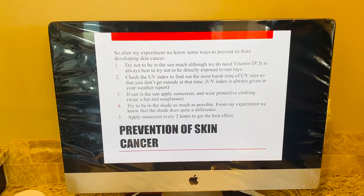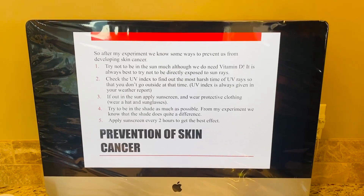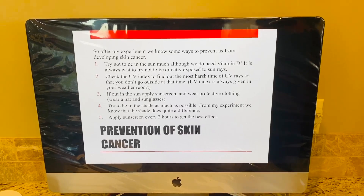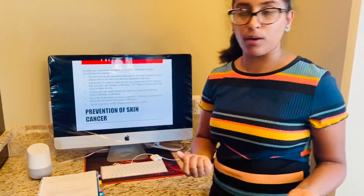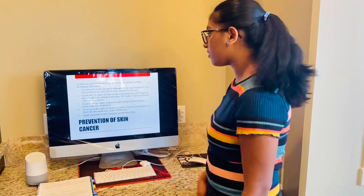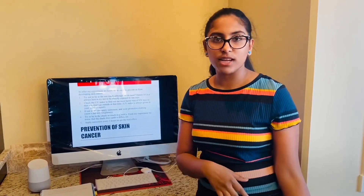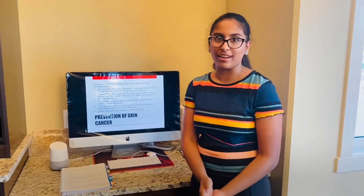For prevention of skin cancer, from my experiment I know that: number one, try not to be in the sun too much, although we do need vitamin D, and if you do go out, wear sunscreen. Number two, check the UV index — I didn't even know the UV index was given in the weather report. Always apply sunscreen and wear protective clothing, a hat, and sunglasses. Try to be in the shade as much as possible. And number five, apply sunscreen every two hours. It sometimes says on the bottle it lasts up to six hours, but if you keep applying you know for sure it's on your skin.